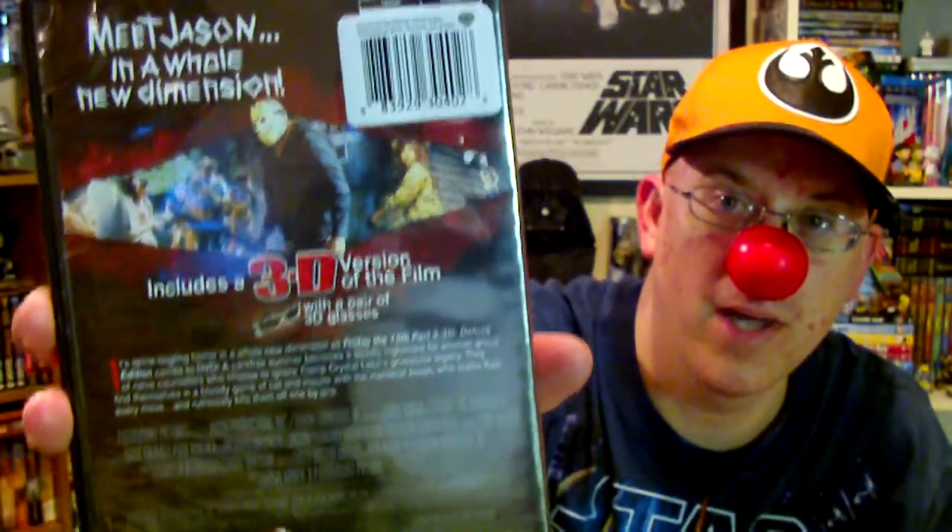Also for a couple bucks I found Friday the 13th Part 3 - 3D! It comes with the awesome 3D glasses. They kind of look like Jason Voorhees' hockey mask. I couldn't pass that up for the price.